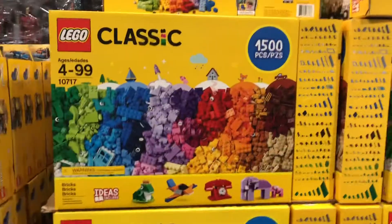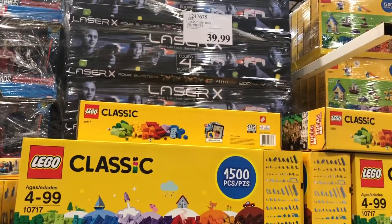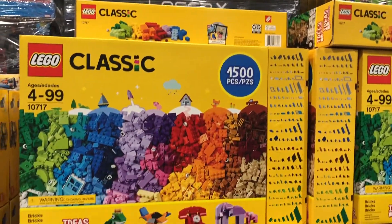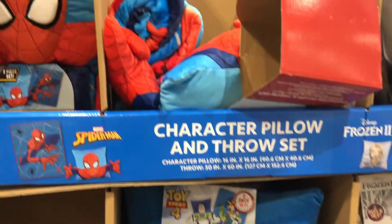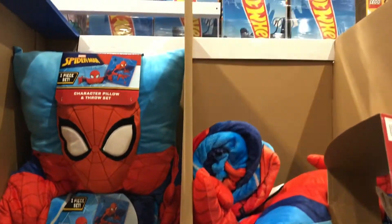If you guys are still looking for Christmas gifts, Costco has a lot of good deals on toys. In this video I will be showing you my Costco haul, my Walmart haul, and what I got from Trader Joe's.